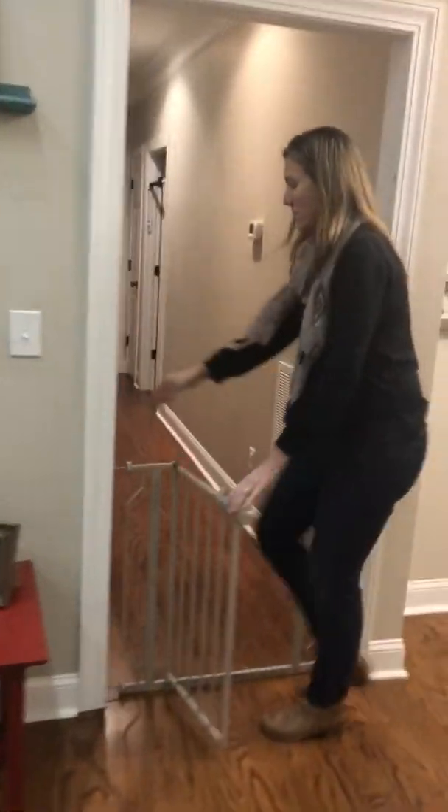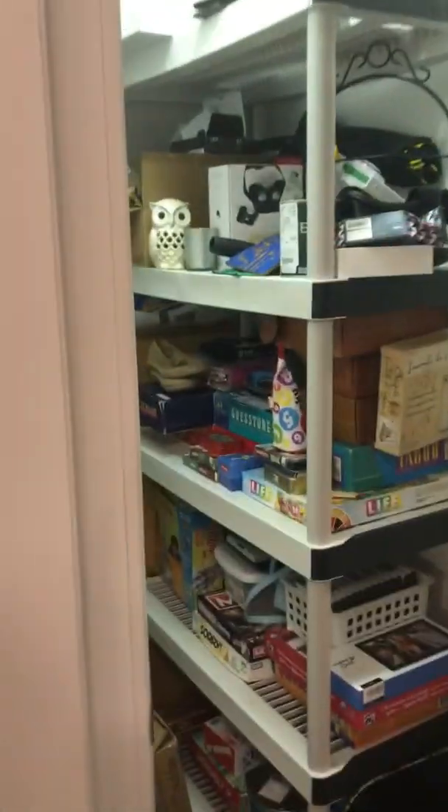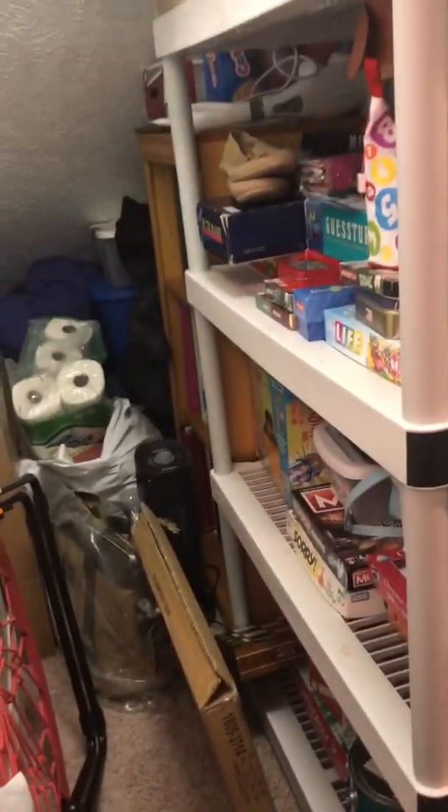This is a big closet — lots of storage. Oh, it's deep. Wow, it's really deep.